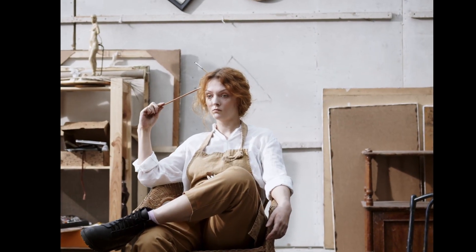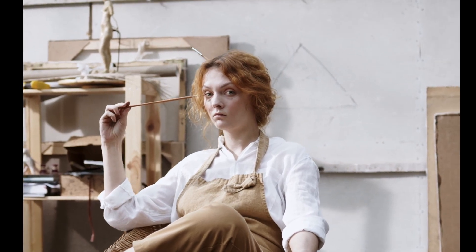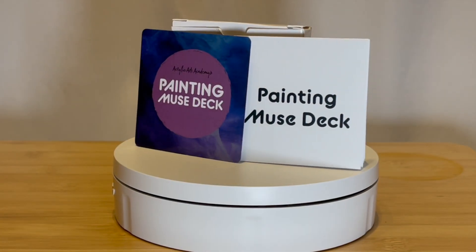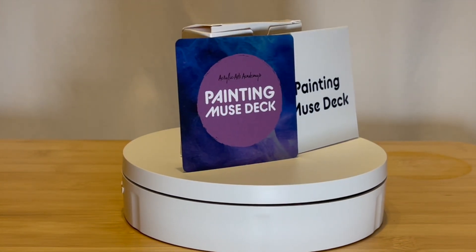Are you a painter looking to break free from creative blocks? Do you want to ignite your imagination and unleash your artistic potential? Introducing the Painting Muse Deck by Acrylic Arts Academy, the ultimate companion for painters seeking inspiration and overcoming creative blocks.